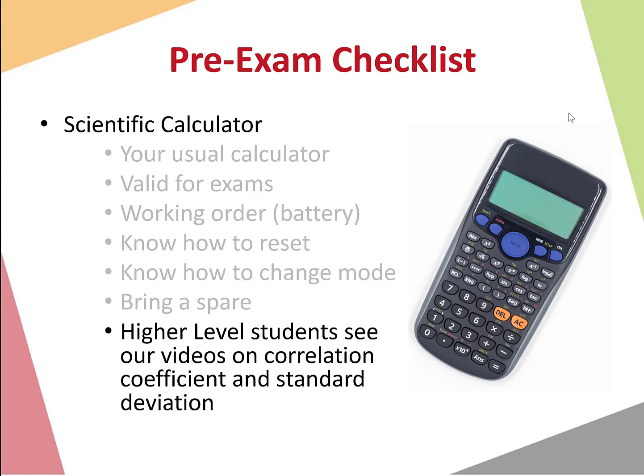For Higher Level Leaving Cert Maths students, see our videos on correlation coefficient and how to calculate standard deviation on the MathsTutor.ie website — these are very useful and required for the Leaving Cert Higher Level course.